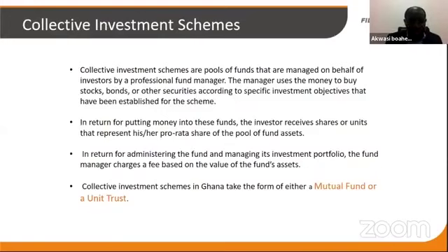Collective schemes collect money from individuals, put it in a pool, and it's invested by the fund manager according to the investment policy guidelines. As they invest day in and day out, they generate returns, and these returns are passed on to investors — those who own shares or units of that particular scheme. In return for putting your money there, you get a portion of the assets of the fund on a pro-rata basis, depending on the amount you put in.